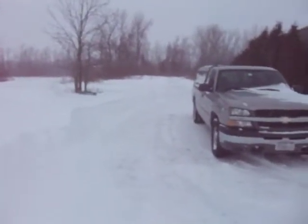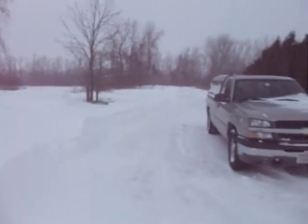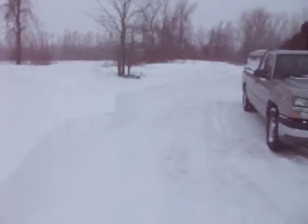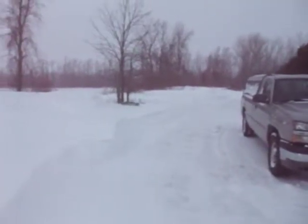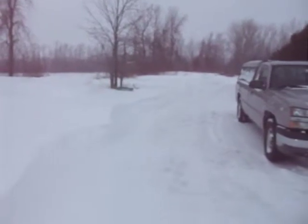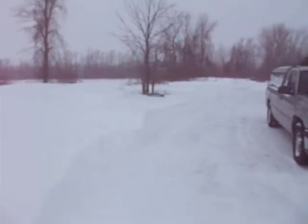They say a picture is worth a thousand words, but sometimes video just fills in that little gap, you know. The wind is, well, not exactly howling. We're working at about 25 miles an hour, gusts up to 35 here and there.